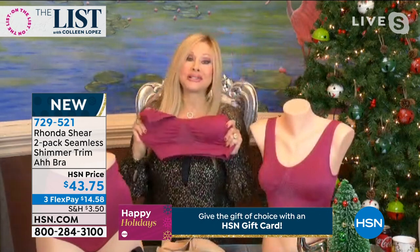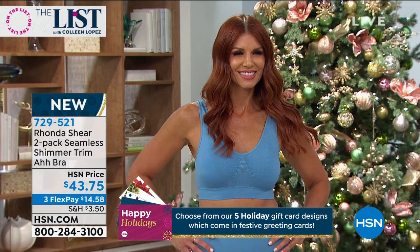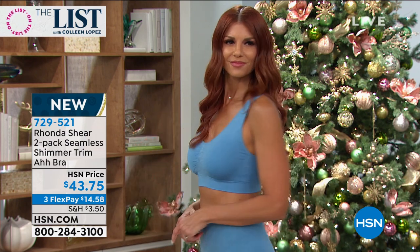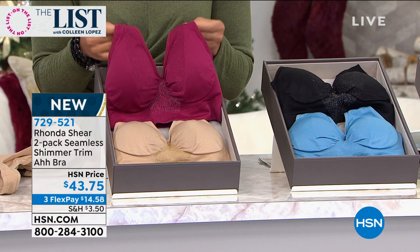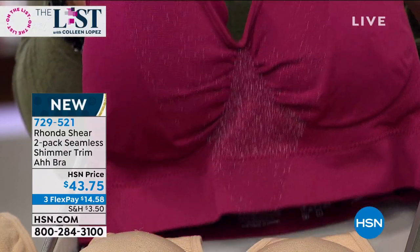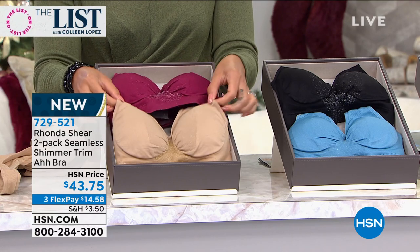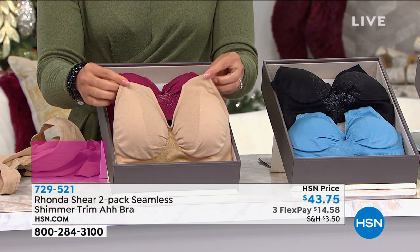You have the black with the silver, the blue with the silver, the gorgeous reddish burgundy with the gold, and then the nude with the gold. Peek a little bit of that over the holidays — let that shine come through with a blouse that's a little lower or a V-neck. They read like little camisoles. When I say shop your top, I mean what size are you in a blouse? These bras conform to your bust — you don't have to conform to them.